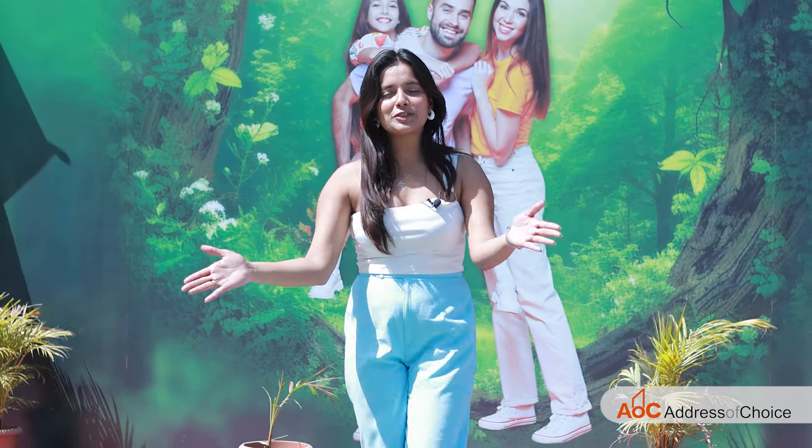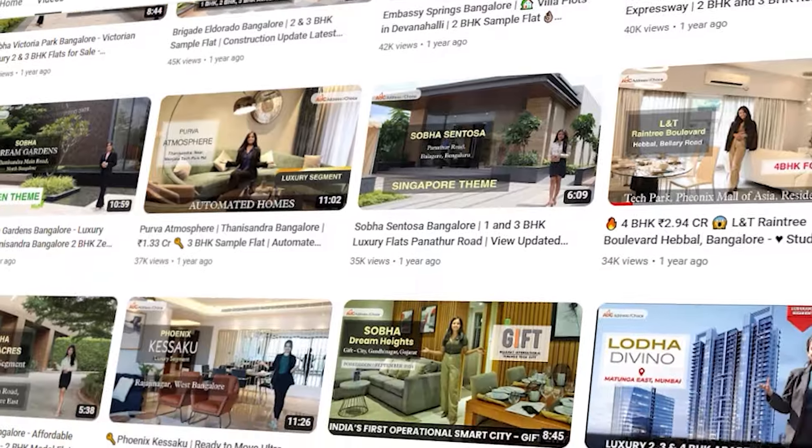Hello everyone, this is Devanshi Jaiswal and you are watching Address of Choice channel. We are covering another residential project, and this time we are covering a residential project by Kohinoor Group. The name of the project is Farm Village.